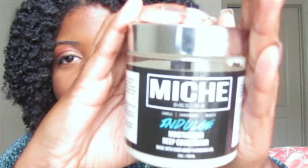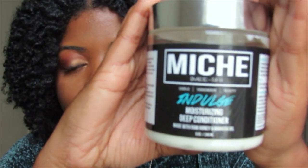These last two deep conditioners are ones I've tried recently, but they are so good that they've already made it to my favorites list. This is the Mish Beauty Indulge Moisturizing Deep Conditioner. I did a review and demo featuring this and three other Mish Beauty products — I'll have that video linked in the cards and down below.